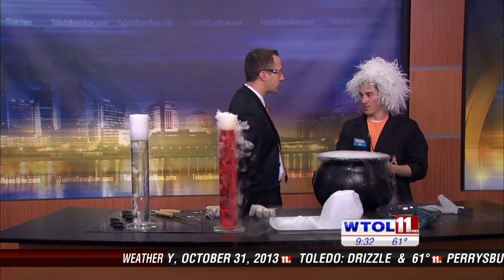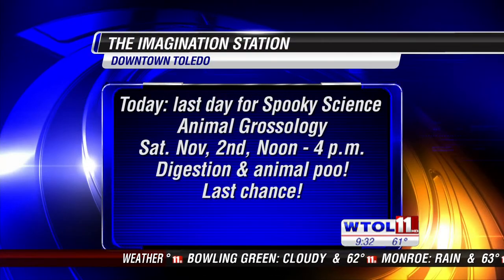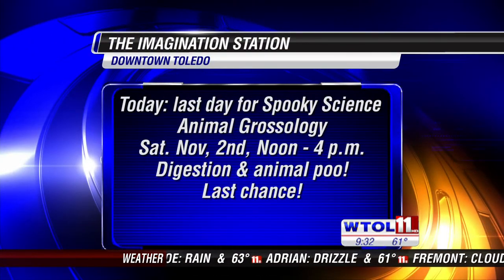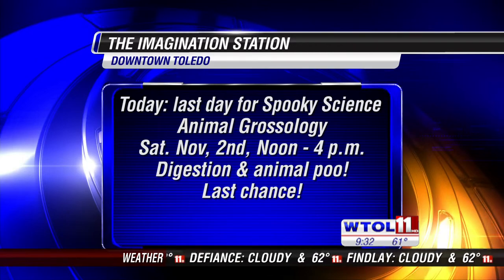You guys are always busy at the Imagination Station. Spooky science is coming to an end today, but we also have animal grossology coming on Saturday from 12 to 4 — friends from the zoo will be coming down to help out. And grossology is still here until January, so if you haven't checked it out yet, I'd highly advise it. Joe, thank you so much for stopping by on this Halloween morning.